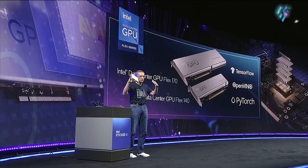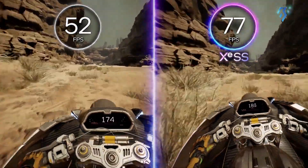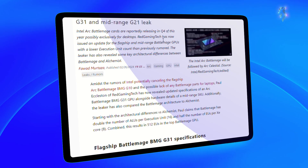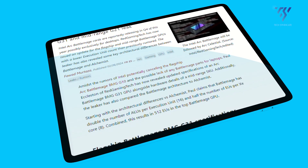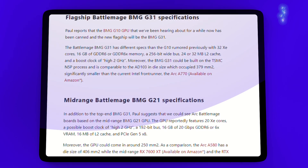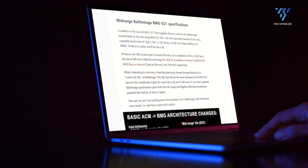Following the launch of the ARC Alchemist series, Intel finds itself at a crucial juncture, seeking to capitalize on the lessons learned and solidify its position in the graphics card arena. According to renowned leaker Red Gaming Tech, the company's strategy for Battlemage appears to be taking shape, with updated specifications for the flagship BMG G31 and mid-range G21 GPUs surfacing online.